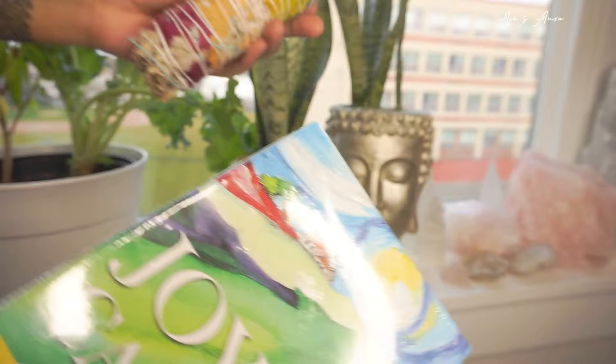Joy Cards invite you to experience fun and unexpected ways and to energize your life. Joy Cards — ready to find your joy?